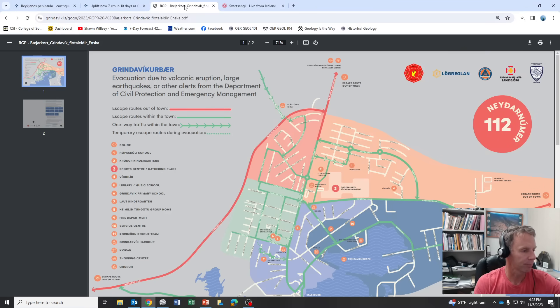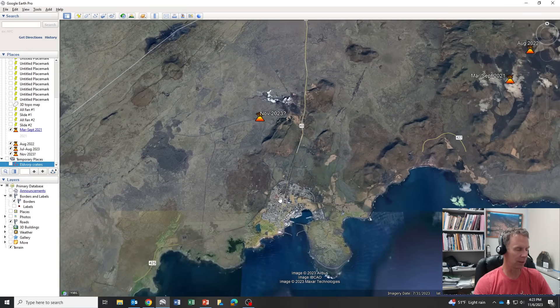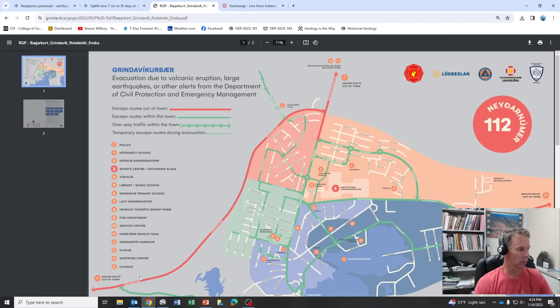In terms of what the authorities are doing — this came out just today — this is a map of the little town of Grindavik, a small fishing village that's most at risk from an eruption. They've actually put together an evacuation map letting people know which way they should go. The red routes are the ways they can get out of town — there's a road to the north, a road to the west, and another road to the east. This will all depend on where the lava is coming from, how it's moving toward the town, and how much time they have. They're noting certain landmarks and places within town — where the police station is, gathering places — even routes within neighborhoods, because some are dead-end streets where they want people to know exactly which roads to take to reach evacuation routes.